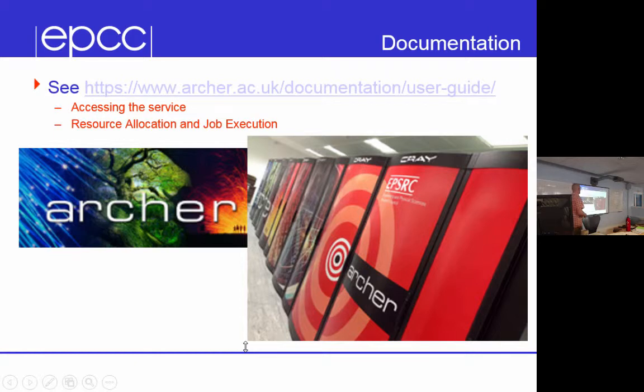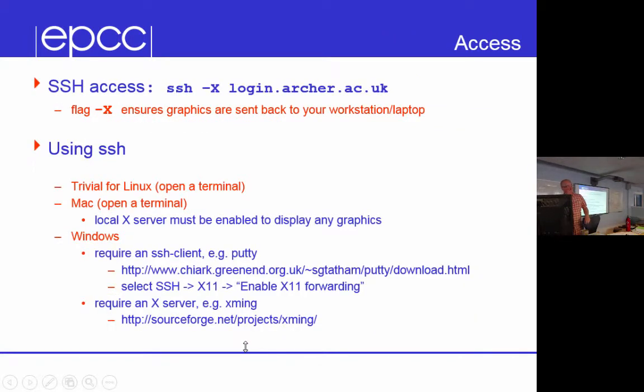These are pictures of Archer — it's a big Cray system sitting out at a compute facility outside Edinburgh. To use it, you have to log on remotely using an SSH client with a -X flag to make sure you can export windows.